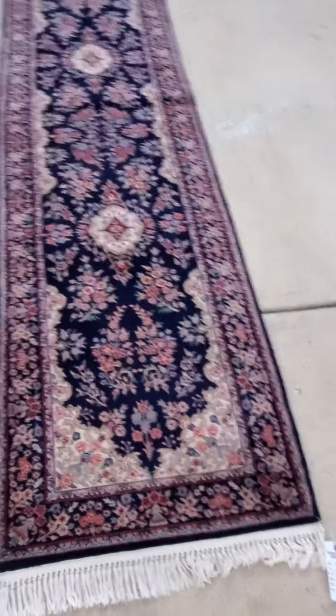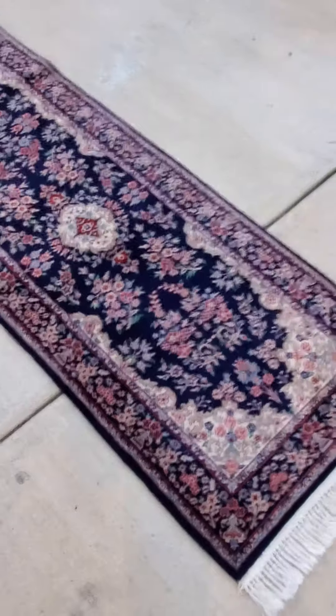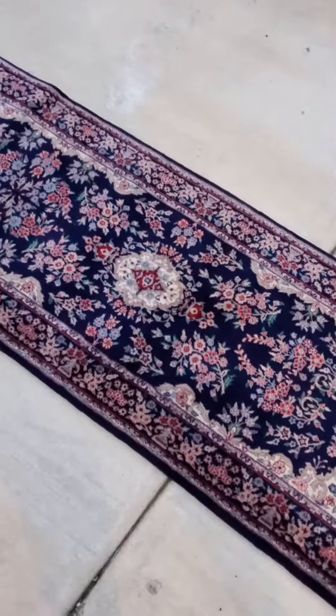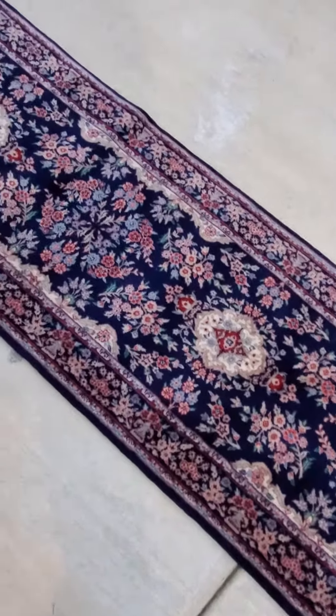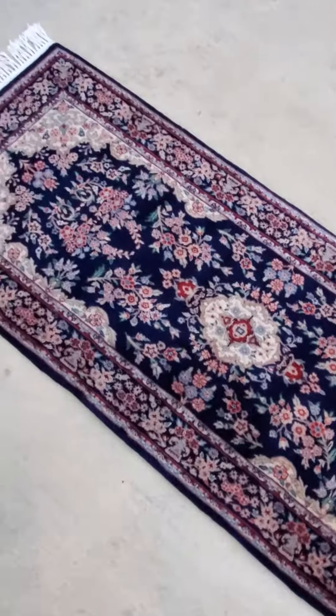Hello, this is Jim with Baltimore Rug and Carpet Cleaning. Today I have for sale this beautiful navy blue runner. It has some beautiful pinky and red tones in it. Very, very pretty rug — extremely fine weave.